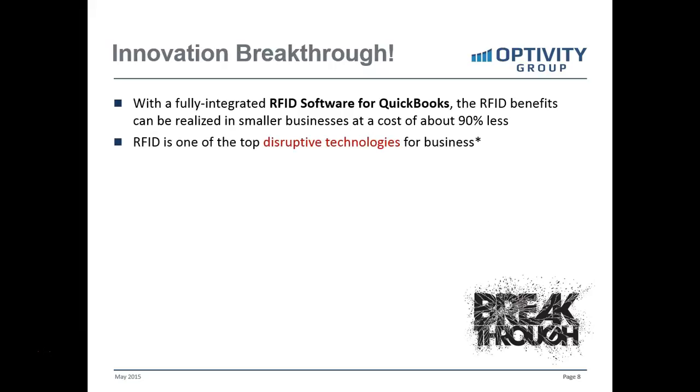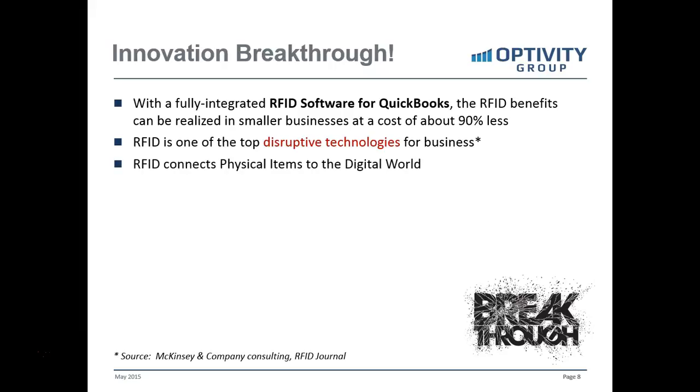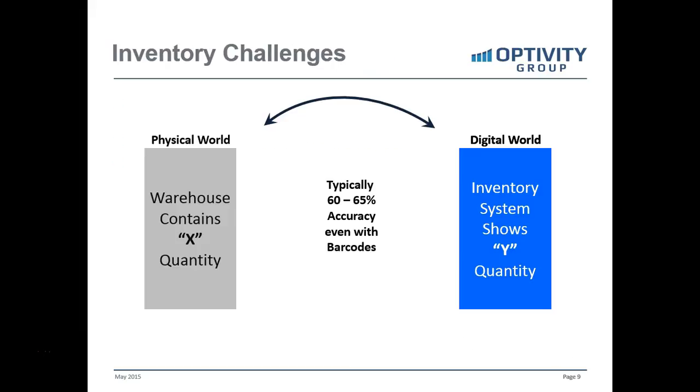RFID has been identified as one of the top disruptive technologies in businesses, as identified by McKinsey Consulting. This disruption occurs because it connects the physical items in inventory or in a manufacturing process to the digital world. The physical world — the warehouse — could contain X quantity of any item, while the online systems in the digital world may show a Y quantity, a potentially significant difference between what's in the physical world and the digital world.